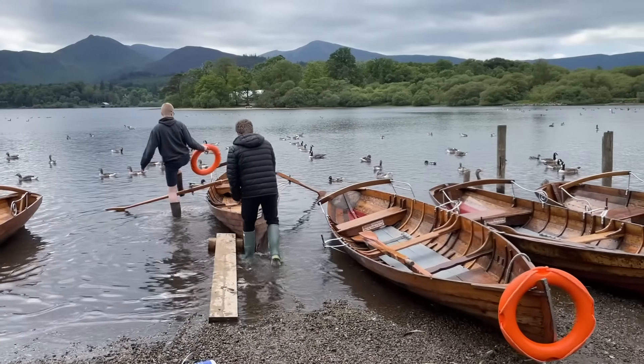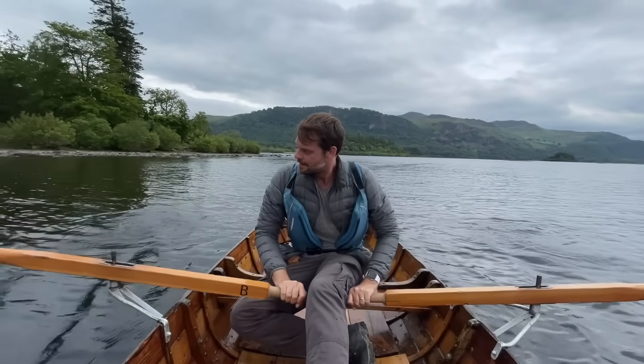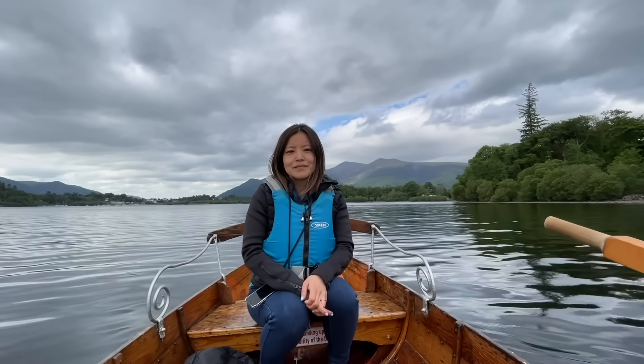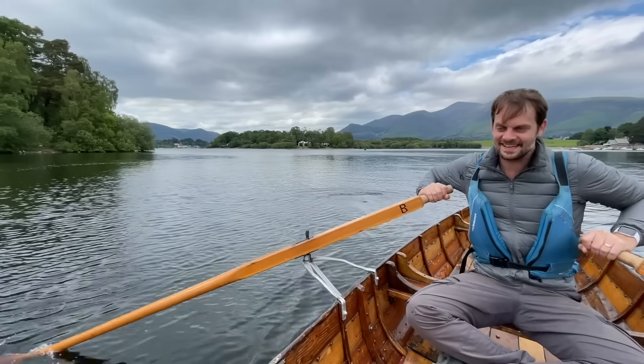One thing that can be fun however is the opportunity to impress a loved one with your rowing skills on Derwent Water. This hour had all the romance of DiCaprio in the Titanic — and yes, it did have more in common with the end of that movie — but it took me 30 minutes to realise that rowing a boat backwards is a lot easier than rowing it forwards.